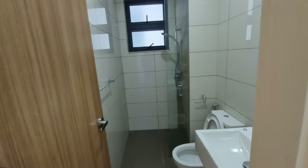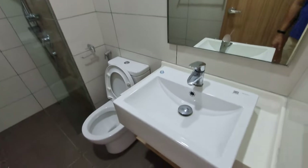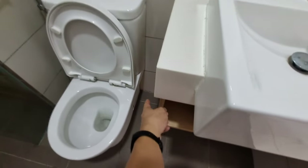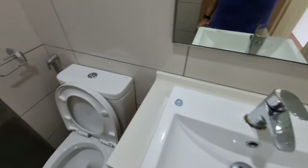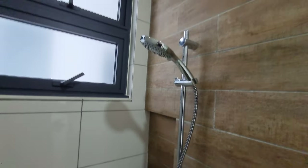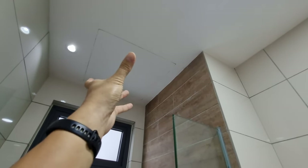This is the shared bathroom. It's standard, provided by the developer — top and bottom cabinet, the basin and tap are Bravat brand, as is the water closet. And you have a water heater of course — the centralized cylindrical type installed above. Clean and simple layout.